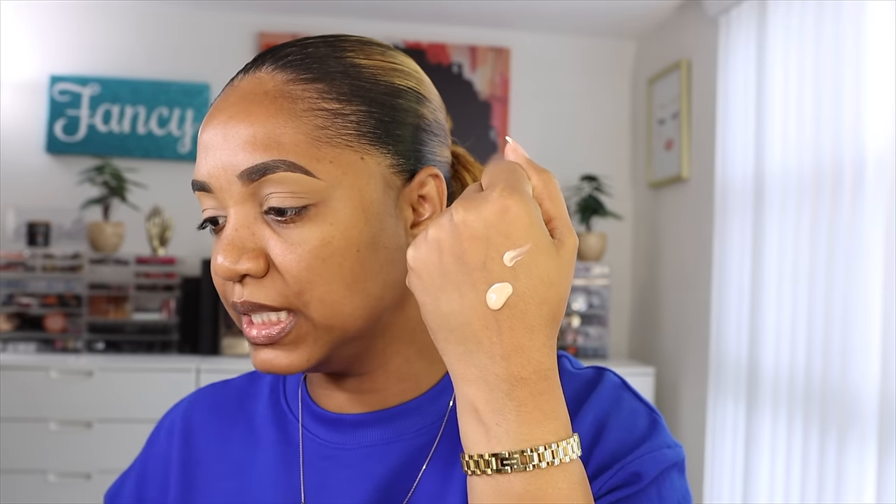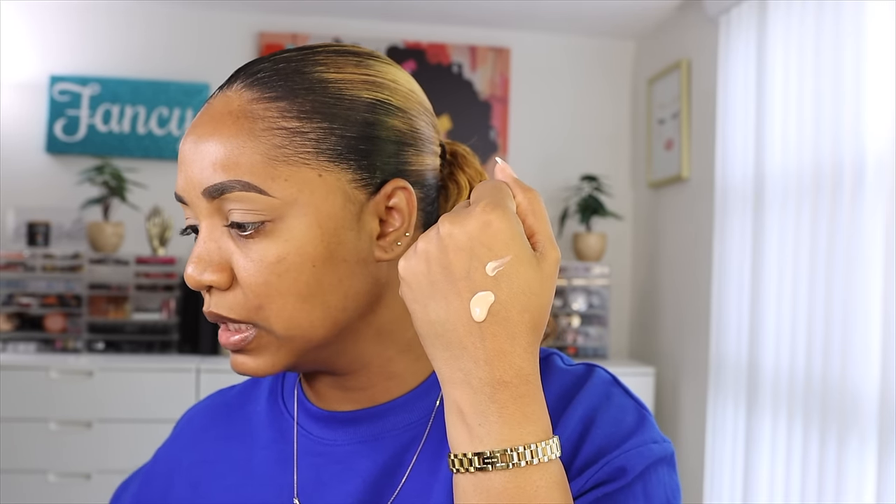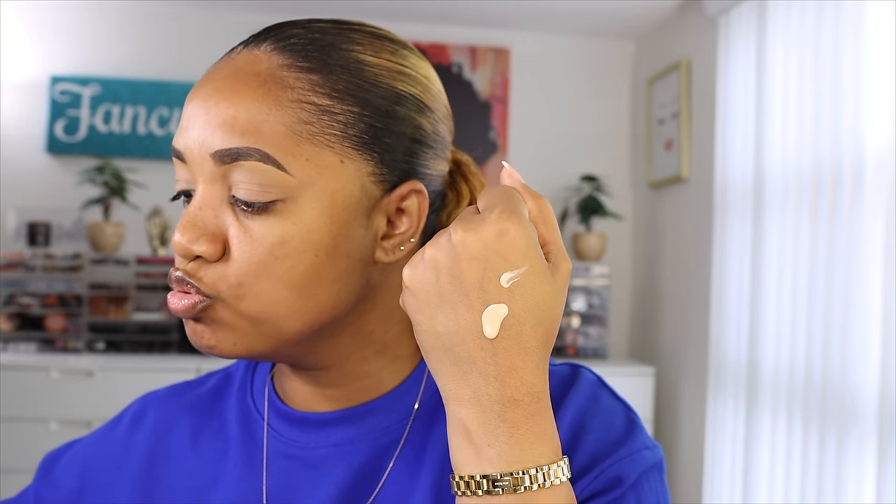Before applying the foundation, I'm going to start with this primer from Dior. I love Dior complexion products so I was curious about this one. It's the Forever Velvet Veil — a 24-hour blur and matte primer. They also have a glow version, but I picked up the matte because I have oily skin. It has a beige tint to it and is a little runny, so I'm going to apply it with a skincare brush from Sephora.